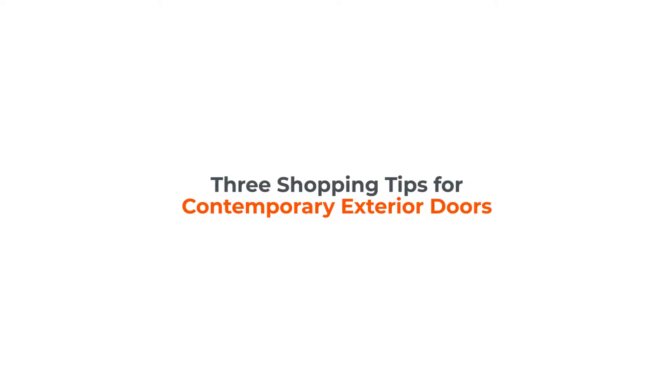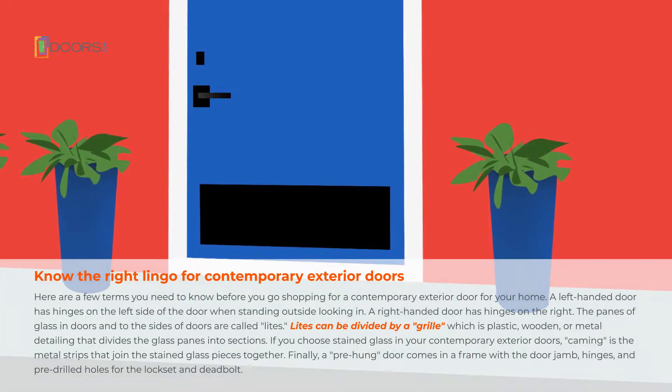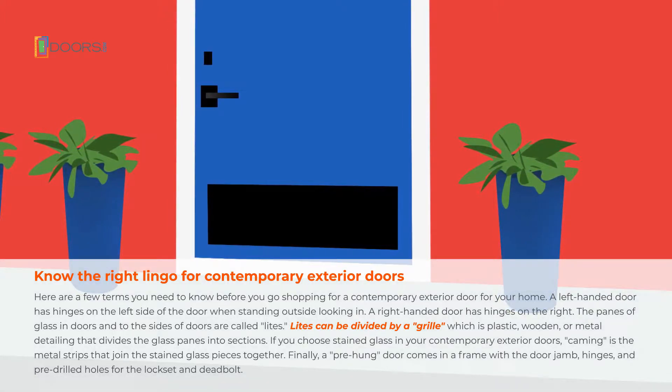Shopping Tips for Contemporary Exterior Doors. Here are a few terms you need to know before you go shopping for a contemporary exterior door for your home.